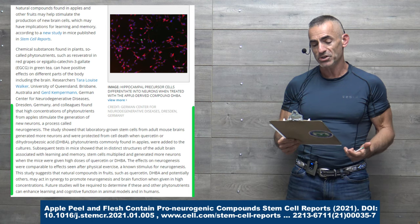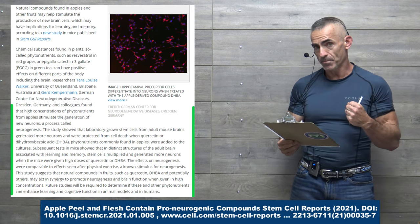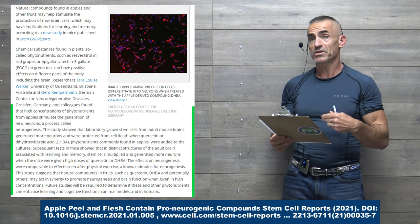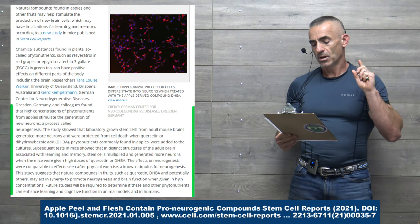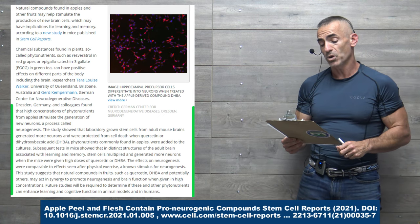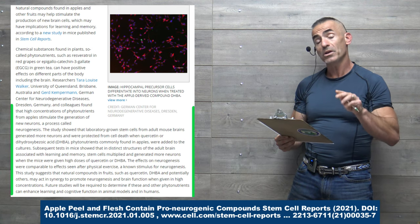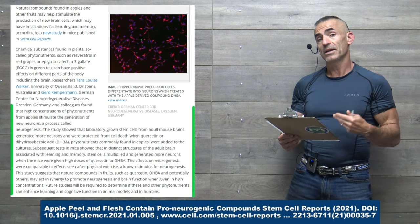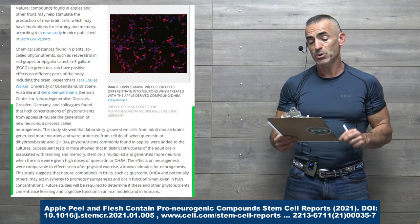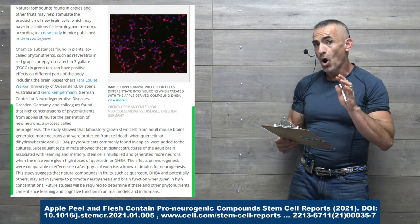Subsequent tests in mice showed that in distinct structures of the adult brain associated with learning and memory, stem cells multiplied and generated more neurons when the mice were given high doses of quercetin or the DHBA — the natural preservative produced by the apple.